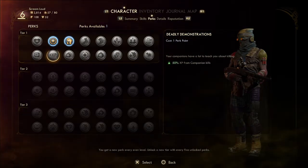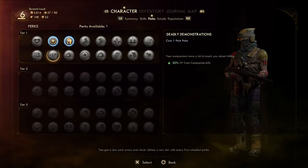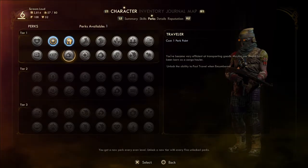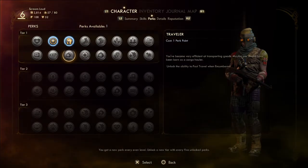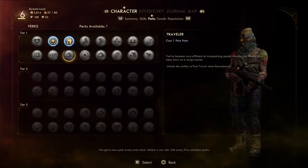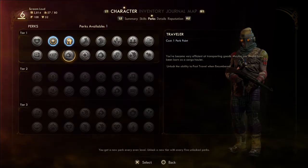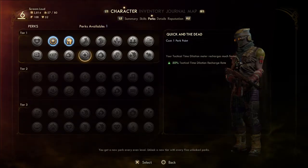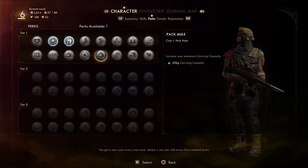One perk point — let's see what we can do. Deadly demonstrations. Companion perks — I don't need those. There's one that lets you fast travel when encumbered if you become very efficient at transporting goods. There's also one where tactical time dilation recharges much faster — that can be handy.